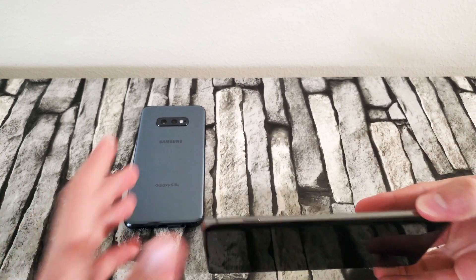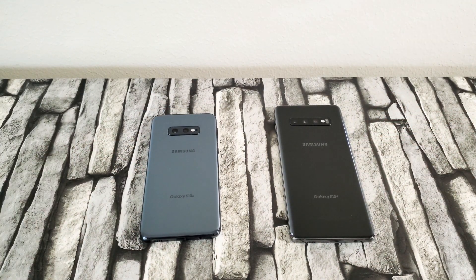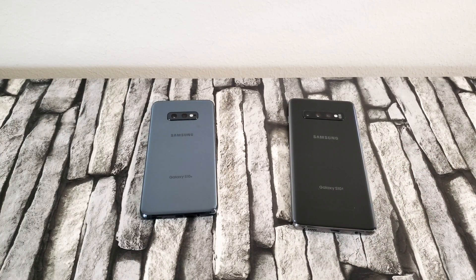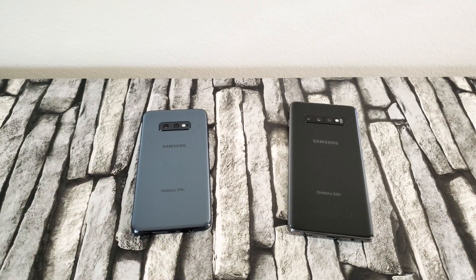Also on the selfie camera — the S10 Plus has two front cameras with a depth sensor, but personally I haven't seen a big difference. The S10e still does really well with selfies. If you're trying to save money and buy another accessory like the Galaxy Watch or Galaxy Buds, go for the S10e. But if money is not a problem and you want the best of these two phones, go for the S10 Plus. Personally, I'd go for the S10e to save that $250 and spend it on something else.